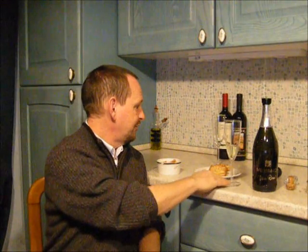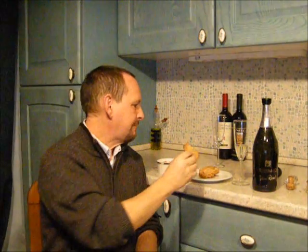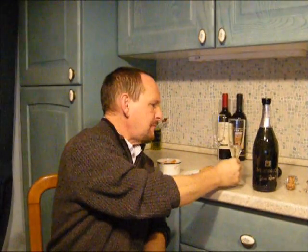It goes equally well after a meal as well. So if you've had maybe a dessert, you can finish the evening off with a glass or two of this. I've got something sweet here — just a light, sweet pastry, kind of biscuit thing. After this, we'll notice the sharpness, the dryness of the wine a little bit more. There's a big contrast there — the sweet was the biscuit, the wine is drier.